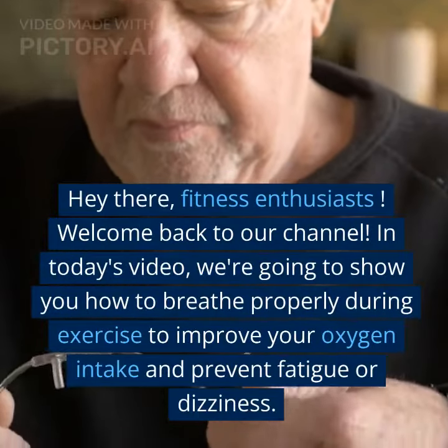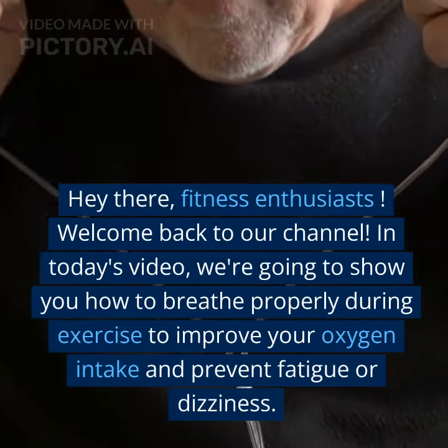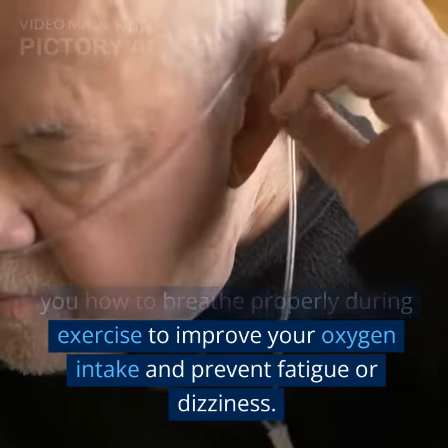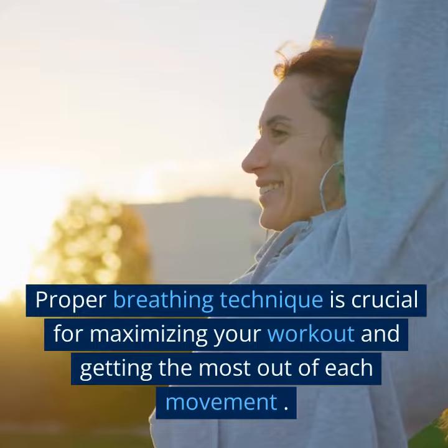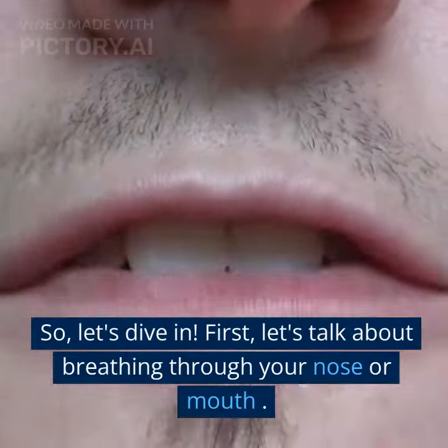Hey there, fitness enthusiasts! Welcome back to our channel. In today's video, we're going to show you how to breathe properly during exercise to improve your oxygen intake and prevent fatigue or dizziness. Proper breathing technique is crucial for maximizing your workout and getting the most out of each movement. So, let's dive in.